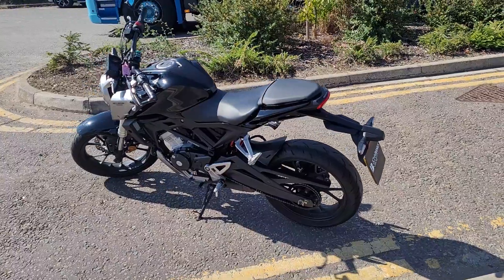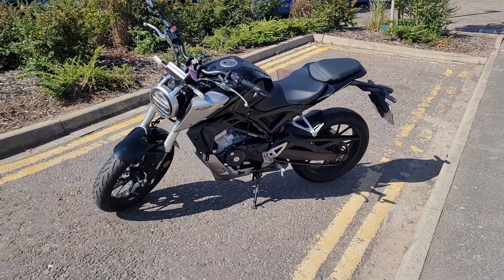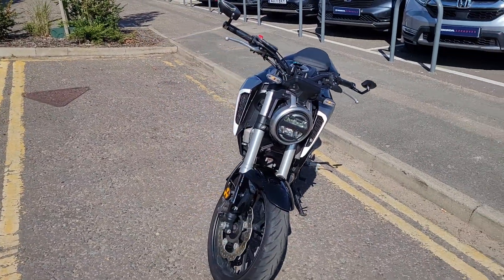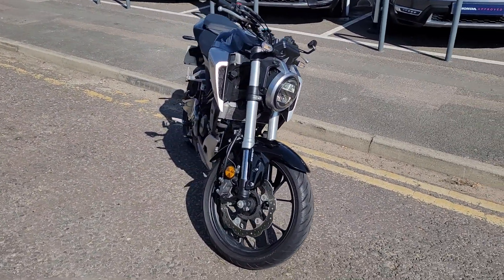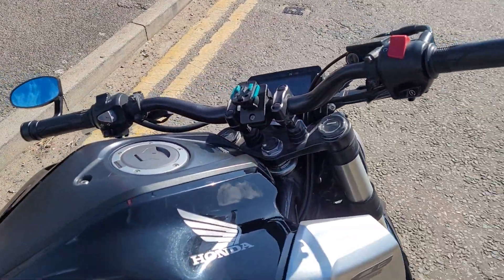It's got full Honda service history from new, full LED lights, indicators, and dual channel ABS. Looks like a baby CB650R. This one has some subtle modifications with bar end mirrors and a mobile phone holder.